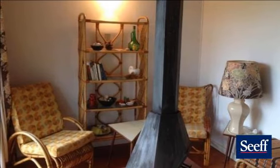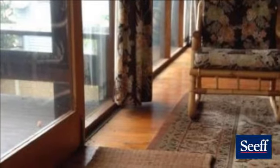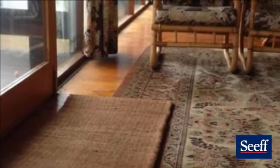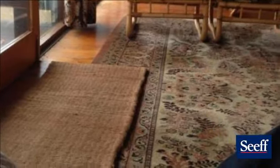The garden is large and the property has great potential. For more information on this property or to arrange a viewing, please contact us.